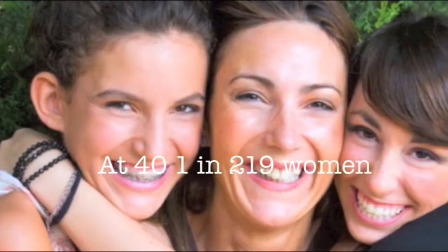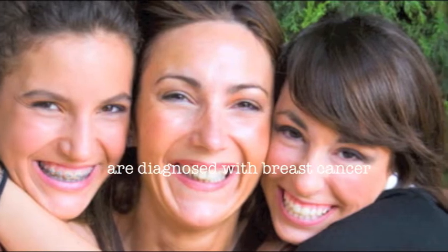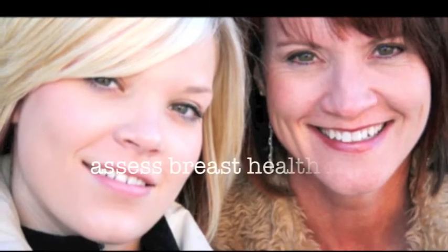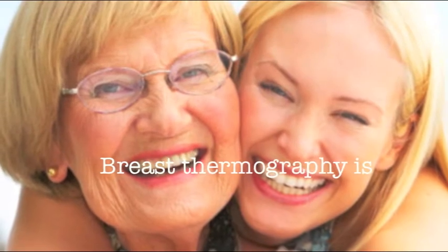By the time a woman is 40, 1 in 219 women will be diagnosed with breast cancer. So it is important to begin breast screening early in one's life. The most important aspect of breast thermography is that it can screen women who are at risk. These women can then treat their breast health to reverse their underlying condition. This is true early detection.